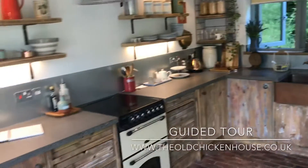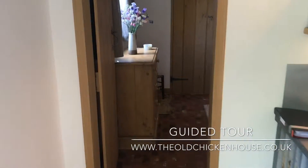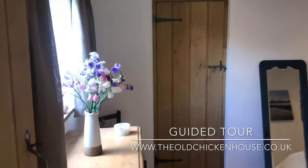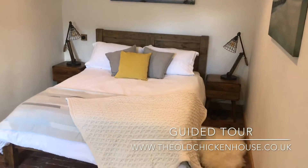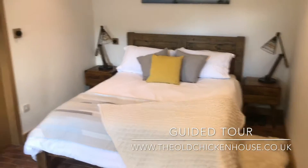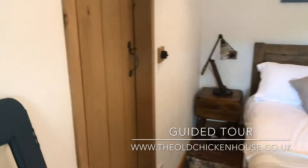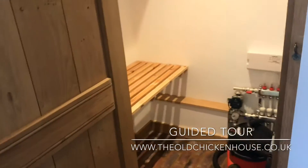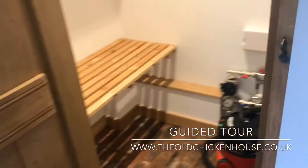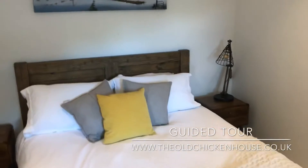Little things like the log burner aren't necessary — it's got full underfloor heating throughout — however on those winter nights it makes it super cozy and nice. Come through to the bedroom: it's actually a five-foot king size bed but with plenty of room either side, and loads and loads of storage, so plenty of room for suitcases and big bags.